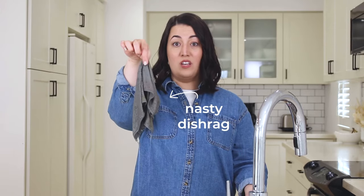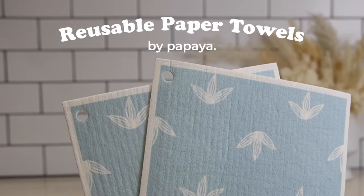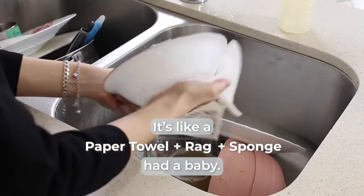You know that nasty dish rag you've been cleaning with? You're about to throw it away. This is the reusable paper towel from Papaya. It's like a paper towel, rag, and sponge had a baby.